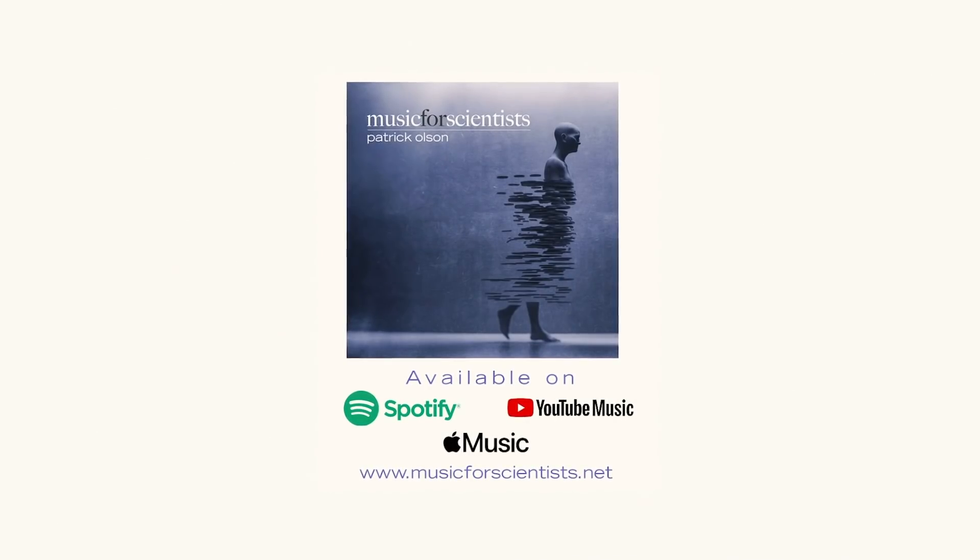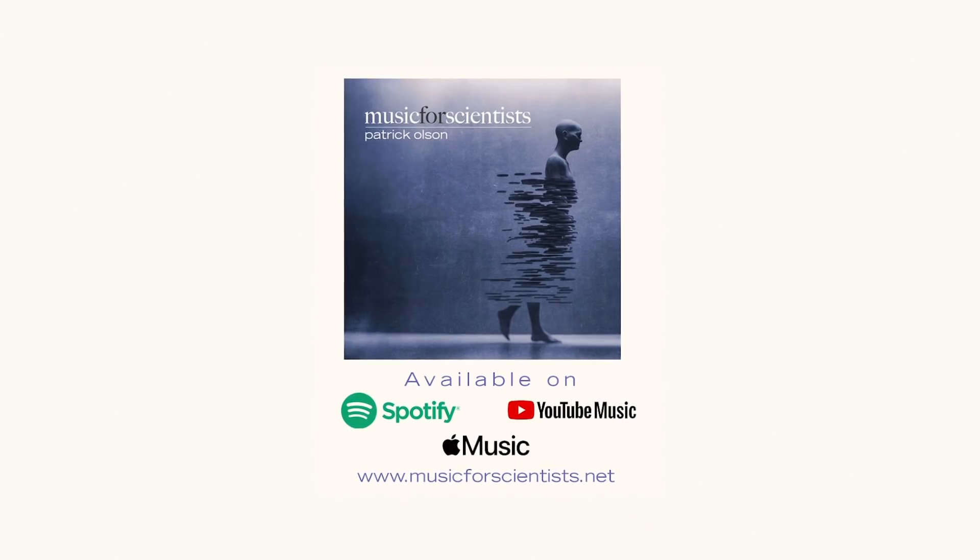This episode is brought to you by the Music for Scientists album, now available on all streaming services. To start listening, check out the link in the description.